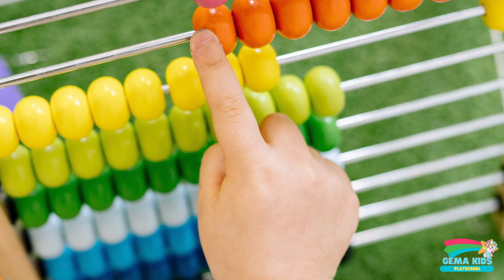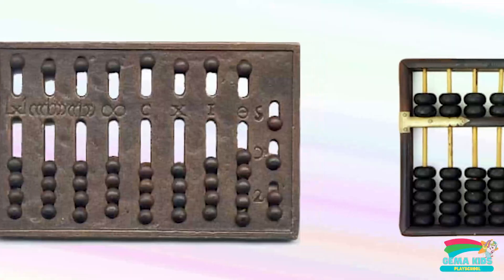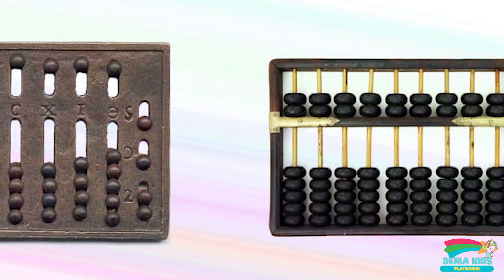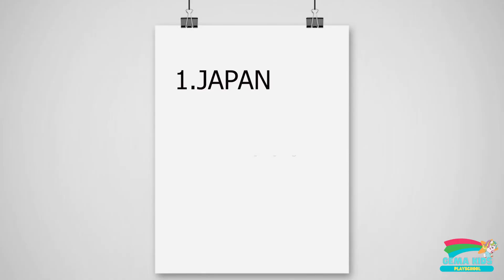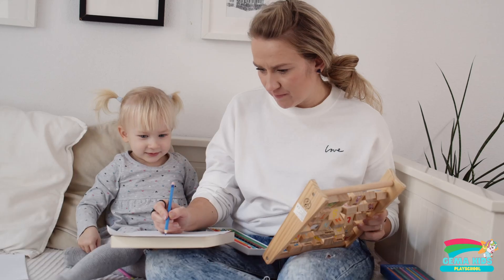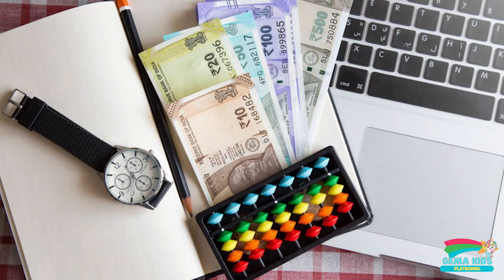Abacus is an ancient tool used for calculations that originated in China more than 2,000 years ago. Abacus consists of a wooden frame with beads or stones that slide along rods. It is still widely used in many countries, including Japan, Korea, and Taiwan, to teach children mathematics. However, in recent years, Abacus has gained popularity worldwide.